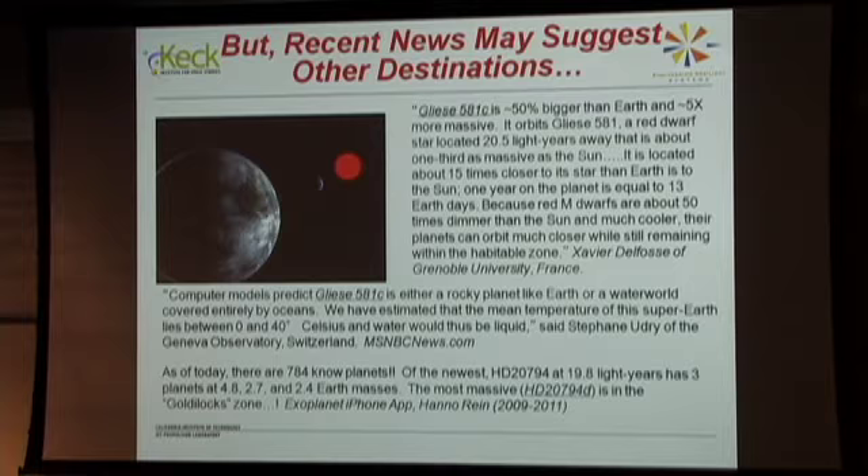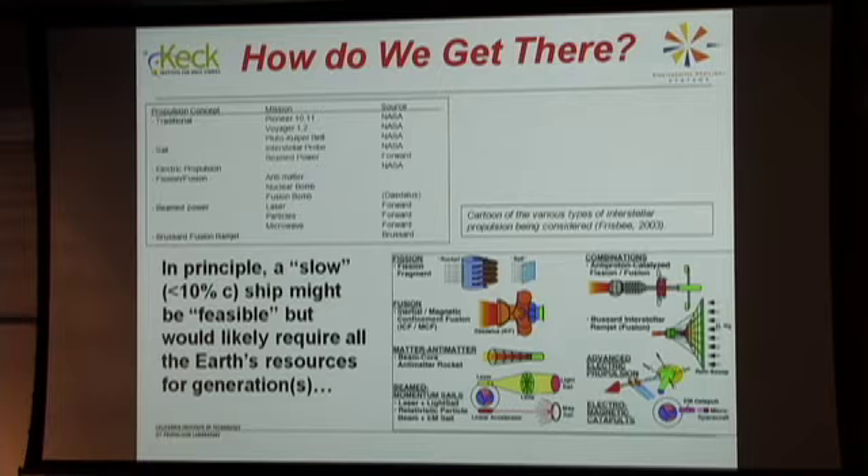Bob Frisbee provided much of this information on the different propulsion techniques. Whether fission, fusion, or others will work is a different issue. My favorite is simply the fission concept — throwing bombs out the back. Solar sails are another option I'm working on. You can use a solar sail to kill orbital velocity, fall radially into the sun, unfurl it, and shoot out of the solar system, still accelerating all the way out to Jupiter.